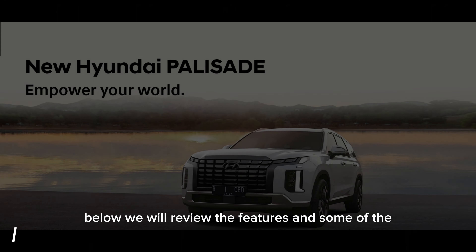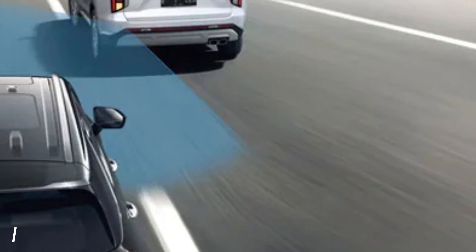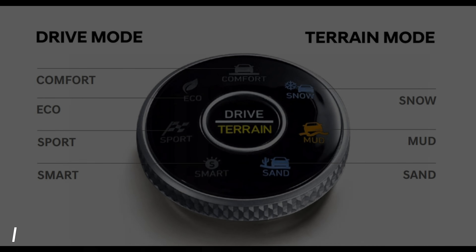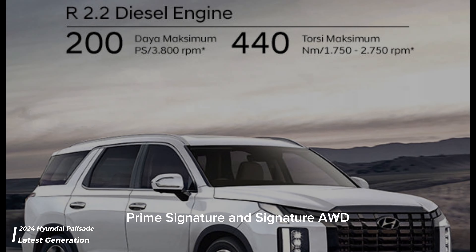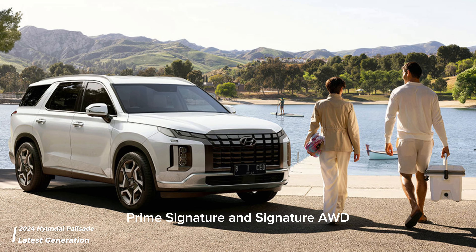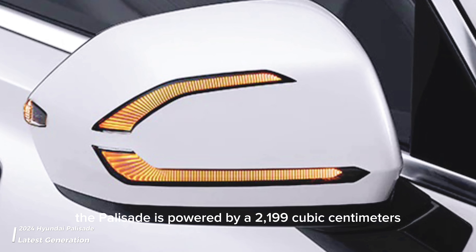Below we will review the features and some of the advantages of the latest Hyundai Palisade. There are three Palisade variants available: Prime, Signature, and Signature AWD.